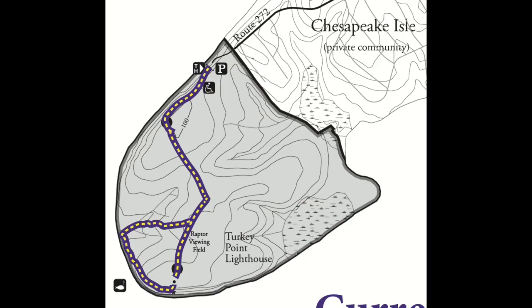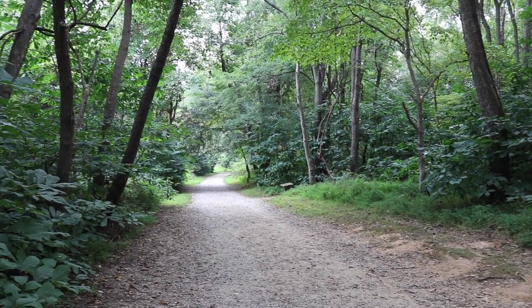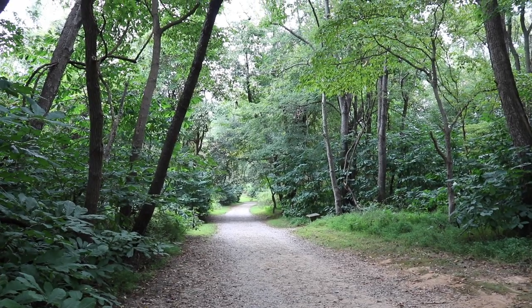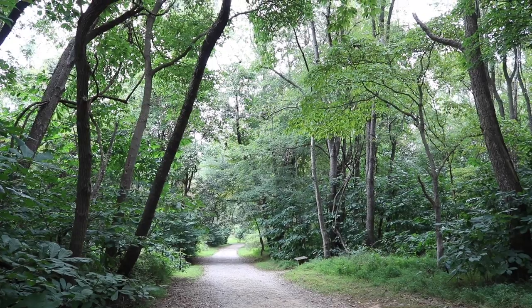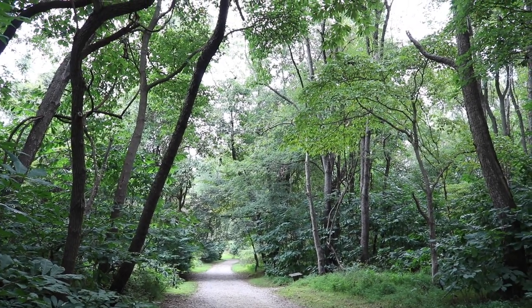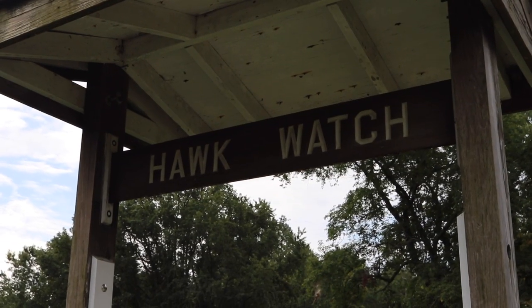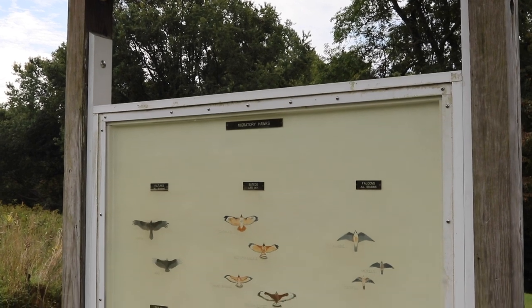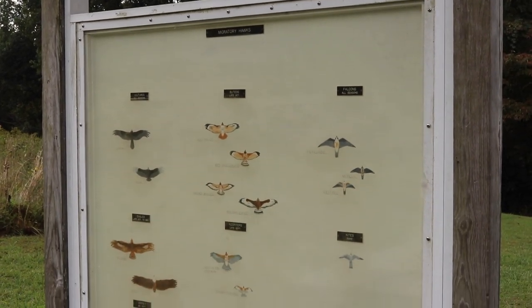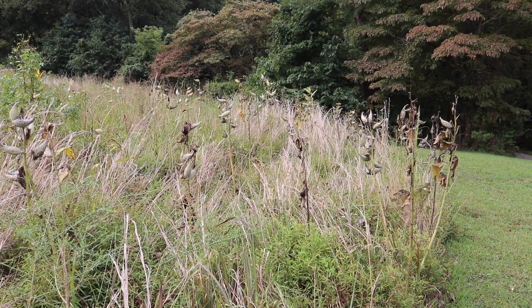The trail to the Turkey Point Lighthouse starts at the very end of the peninsula. There's a parking area that leads to a very wide, flat trail — pretty easy to get through. It's about a mile and a half, and there are even some benches so that you can rest along the way.